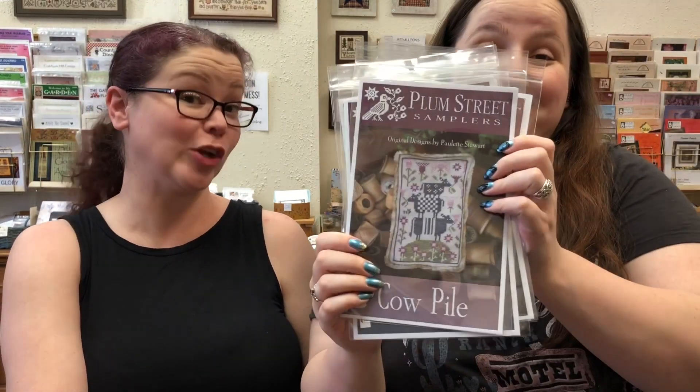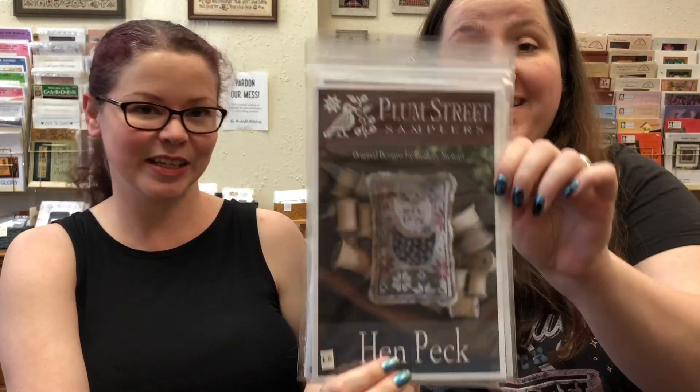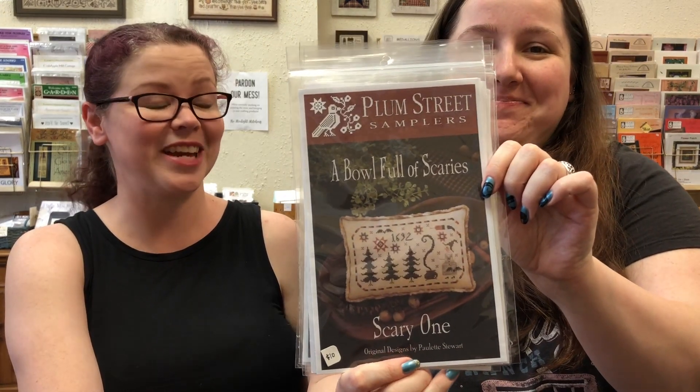We have Merfolk's Eden — Blue Skin. They're one of our Colonials, early American. Cow pile — we appreciate the name and it is really cute too. I like all the pistols on it, look at the cows. This one is Hen Peck, that one's also really adorable. Hopefully you guys are seeing these — we can't tell what we're filming right now. Here's my favorite, the scary Halloween one.